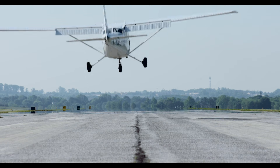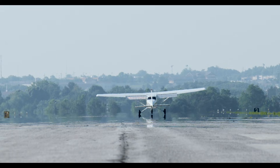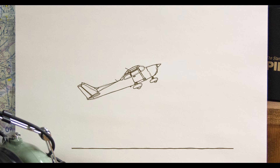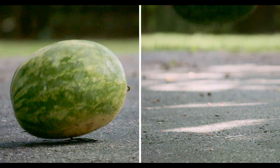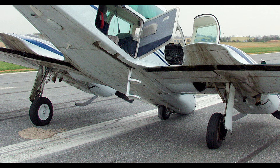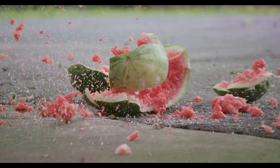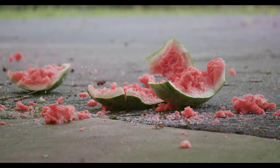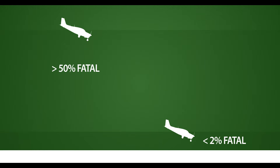Even after crossing the threshold, you're not home free. Come in too fast, and you might hit the nose gear first and bounce back into the air — this carries a real risk of damaging the aircraft. Flare too high and too aggressively, and you'll stall too far above the runway. Once the nose drops, there's a good chance it will touch down before the mains. Most hard landings are survivable, especially when everyone's wearing a seatbelt with a shoulder harness. Stalls from altitude aren't nearly as benign — the extra energy collected during a 50- or 100-foot fall vastly increases impact forces. More than half of these accidents are fatal, compared to less than 2% of landing stalls.